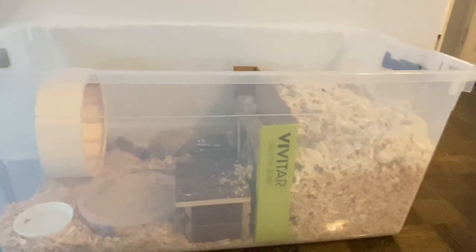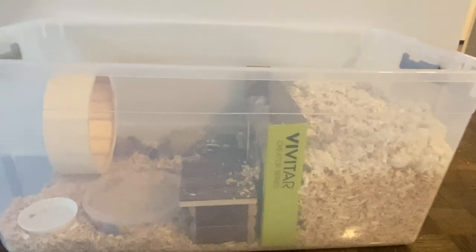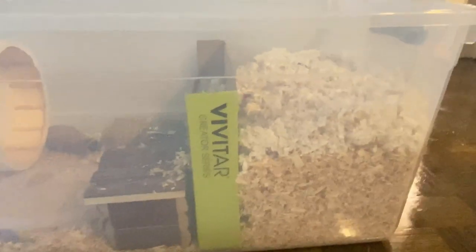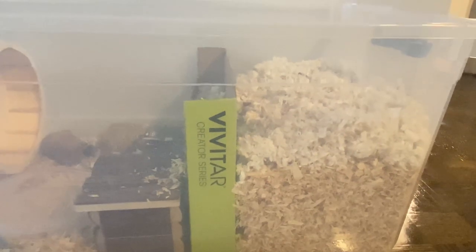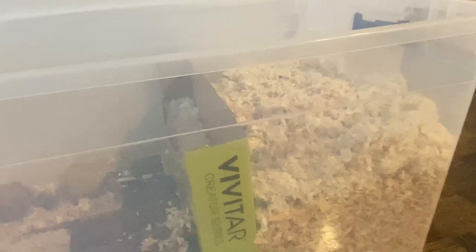I just wanted to show you the enclosure — I have a bin cage, it's really big. I read that this is the best for them because then you can have burrowing material. I have aspen wood shavings and paper bedding, and I'm going to fill it up all the way so she has heaps of room to burrow. I separated it with a cardboard box which I also filled with shavings and bedding.